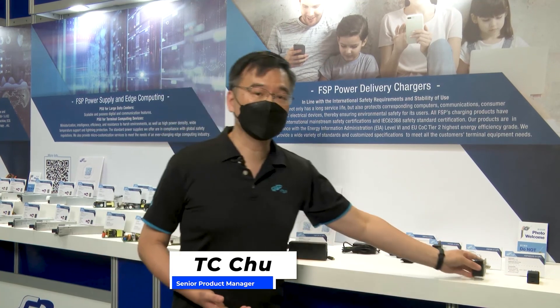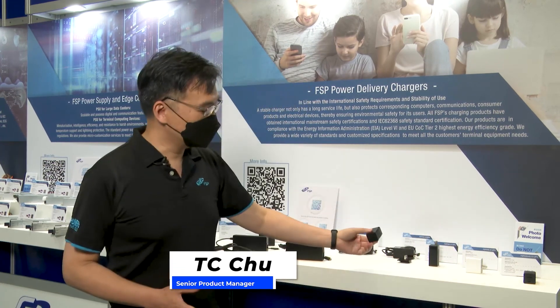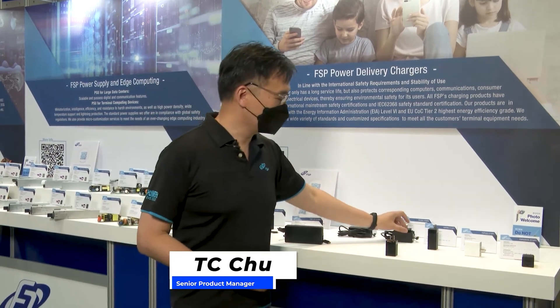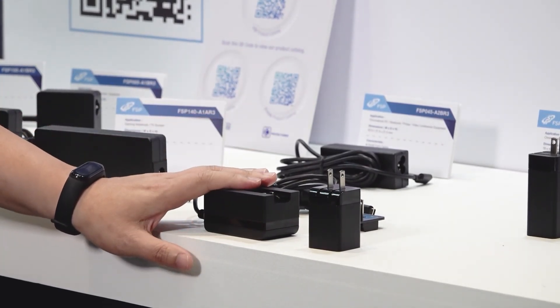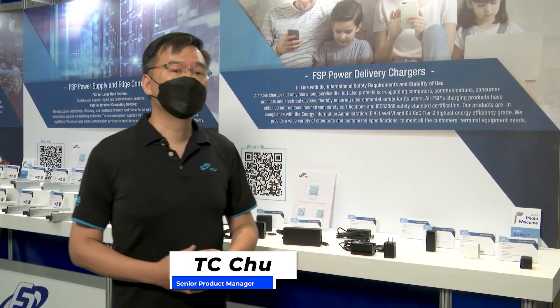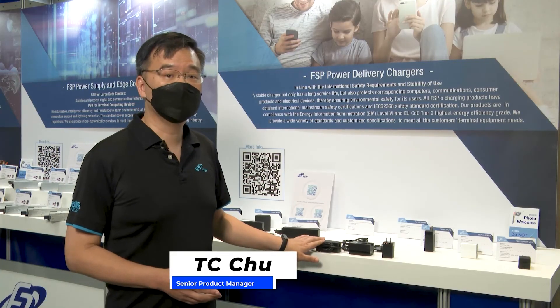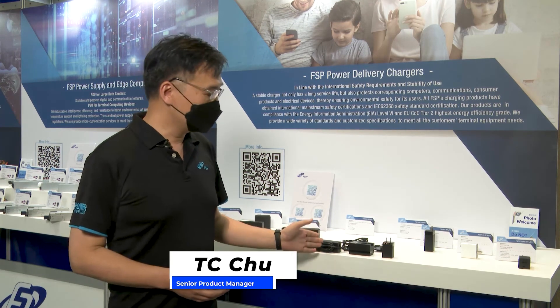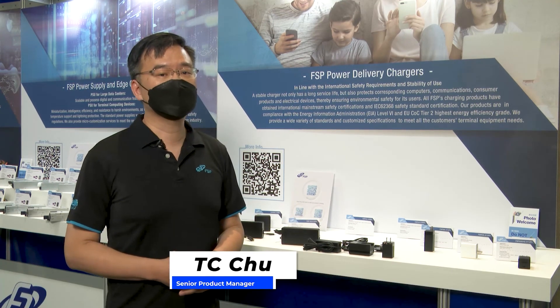For other customers from the B2B world, they might want different types of PDs. The lipstick type is good for the consumer market and only for US, China, Japan, and Taiwan markets. However, if you are a global company wanting to ship to other countries, the interchangeable product type is your best solution. And if you are in the desktop or notebook industry, then that type will be your best solution. So FSP has them all, and it's always welcome for you to choose our standard product or even with custom design requirements.